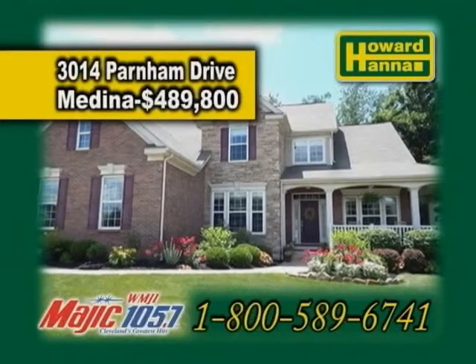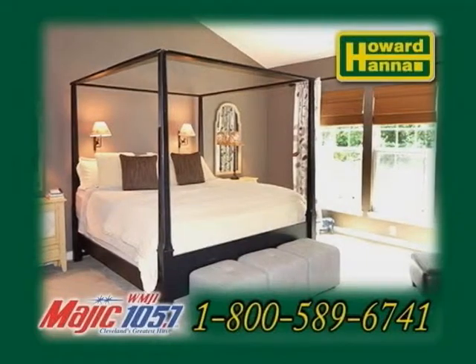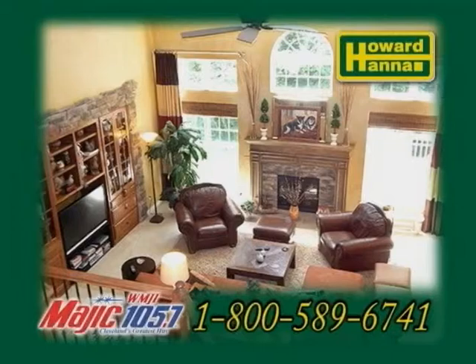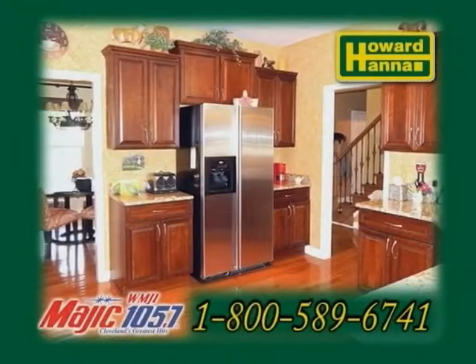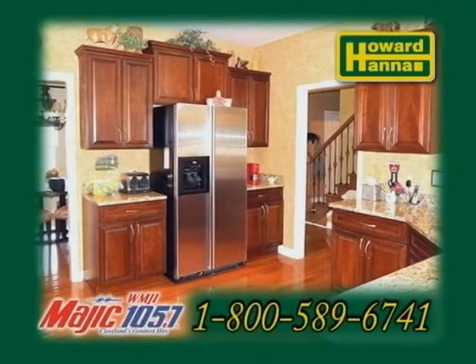A former model home in Medina. This stunning home features four bedrooms and three and a half baths. The vaulted great room is complemented with a beautiful gas fireplace and custom built-ins. The gourmet kitchen features a granite breakfast bar, stainless steel appliances, and hardwood floors.